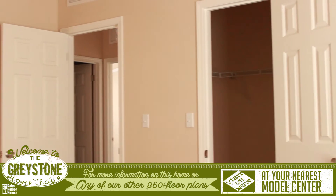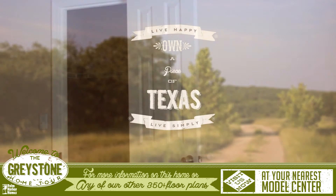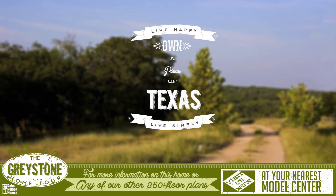Two of the secondary bedrooms have large walk-in closets. For more information on this home or any of our other 350-plus floor plans, please visit us at your nearest Palm Harbor Model Center.